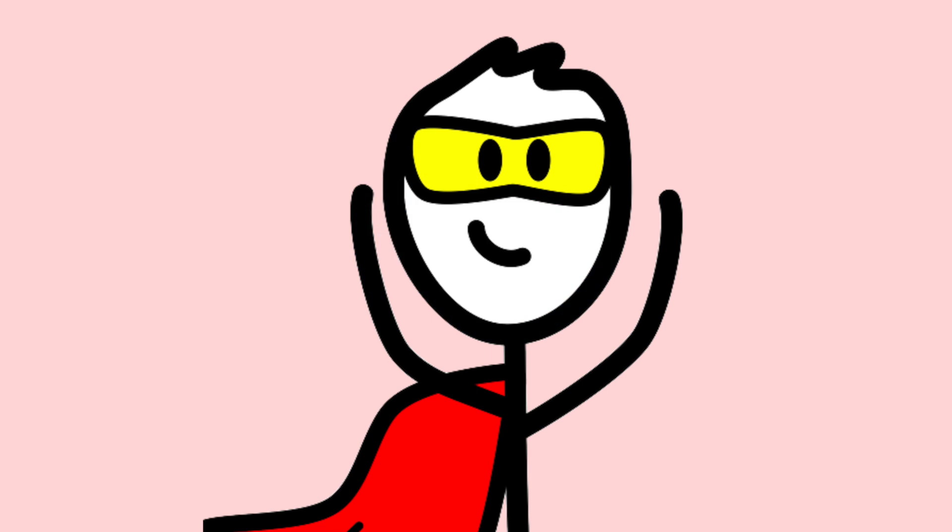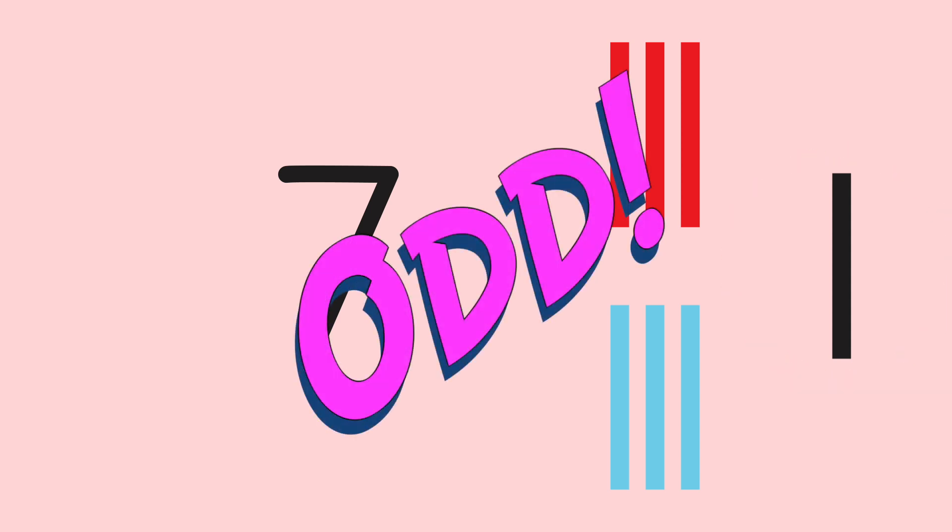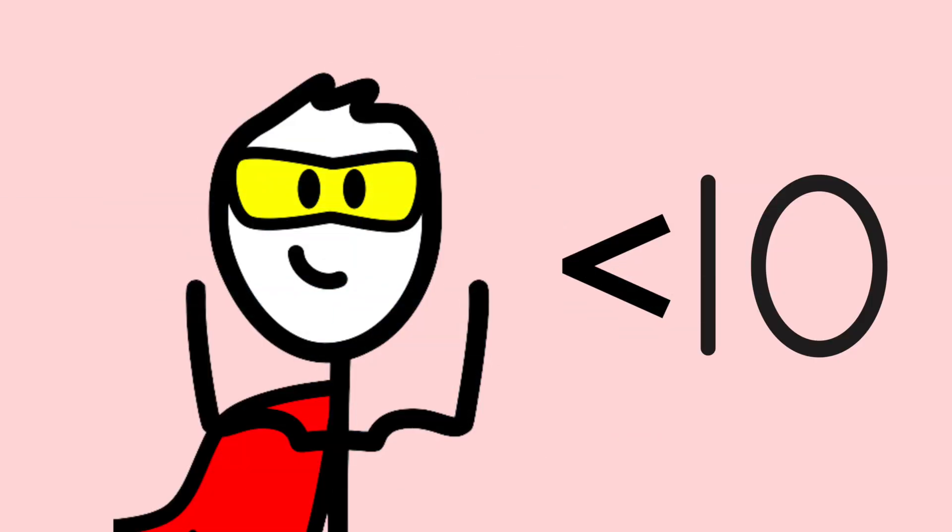Super Math Person found that if a number can be divided into two equal groups, that number is even. And if a number can't be split into two equal groups — if there is one left over — that number is odd. For numbers under 10: 2, 4, 6, and 8 are even numbers, and the odd numbers under 10 are 1, 3, 5, 7, and 9.